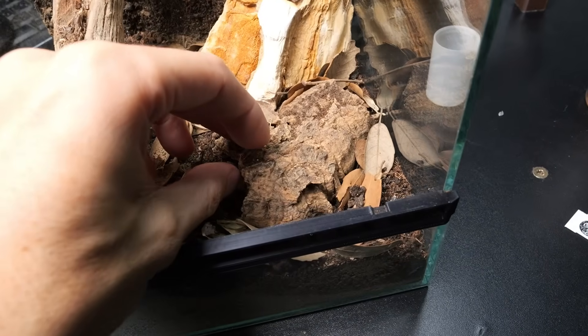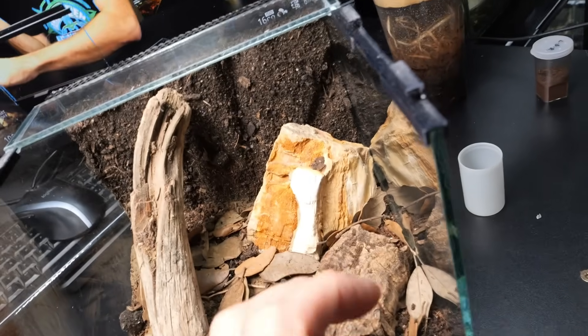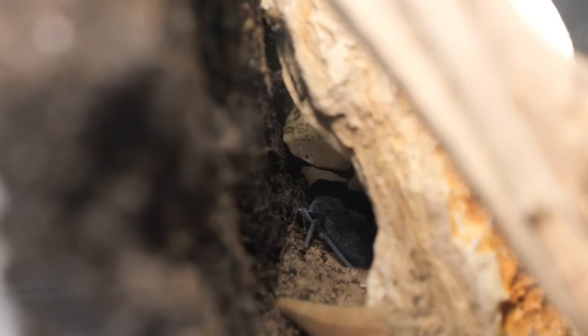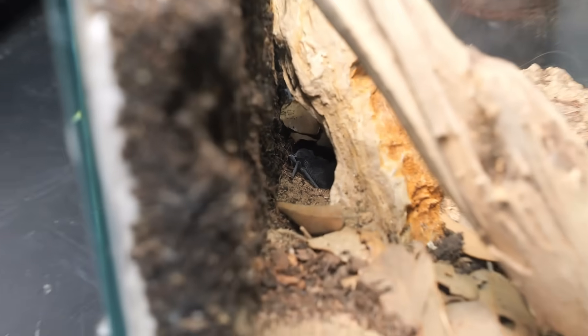Let me just see if the other beetle is under the cork bark. No — it is probably behind the rock. There is the second beetle, hiding a little bit.